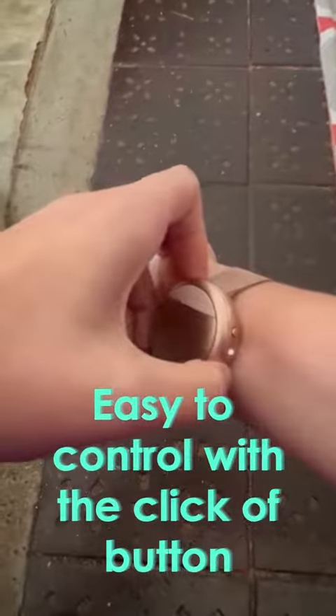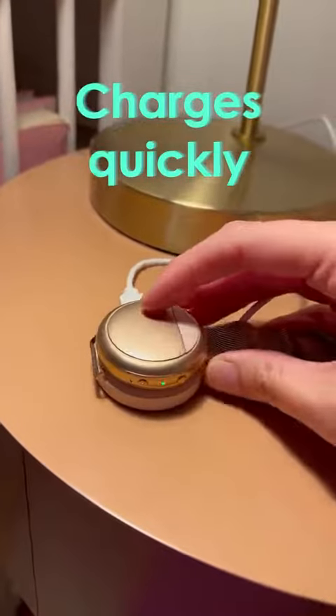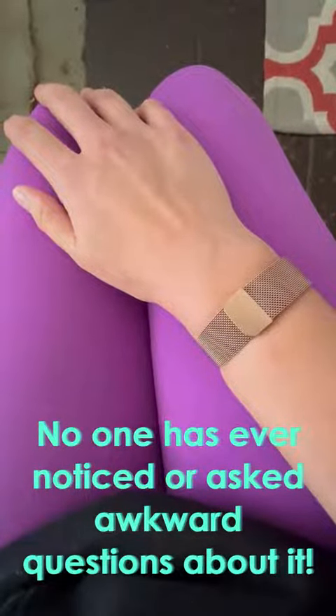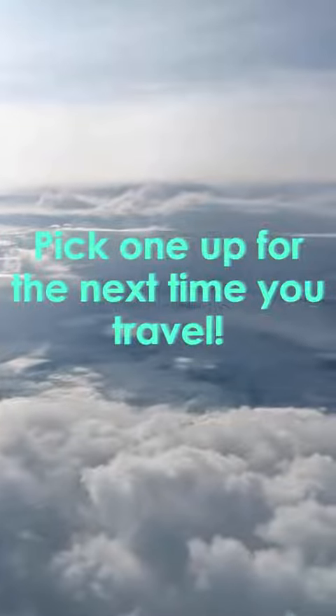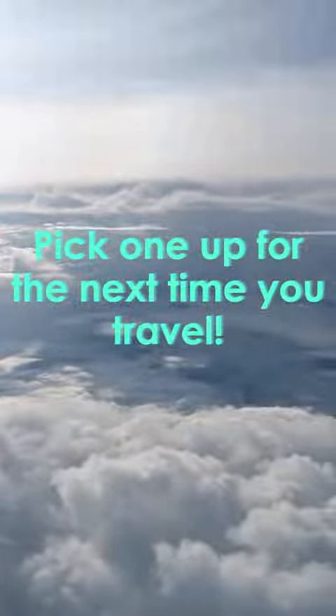It's super easy to use with just the click of a button. It charges super quickly, which is very convenient for travel. It's very subtle, and no one has ever asked weird or awkward questions about it — I'm pretty sure no one's ever noticed that I'm wearing it. I highly recommend that you pick one up for the next time you travel, especially if you have flight anxiety or suffer from panic attacks.